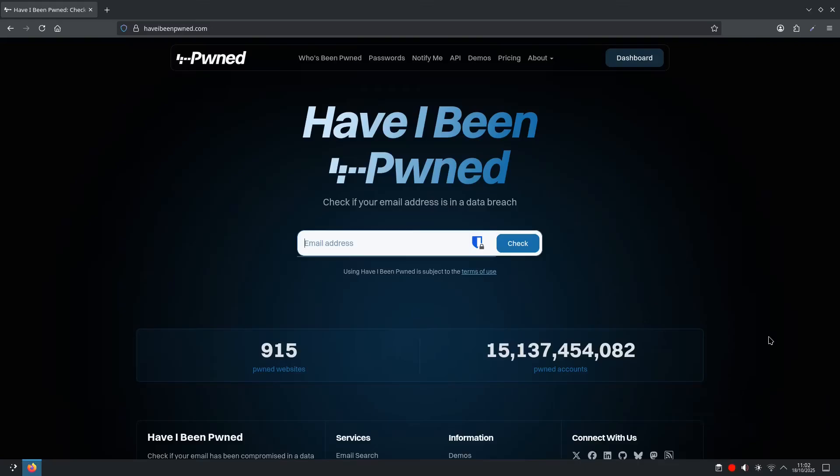The most trusted resource for checking data breaches is a website called Have I Been Pwned. It's run by security expert Troy Hunt and it aggregates data from thousands of breaches, allowing you to quickly see if your email has appeared in any of them.